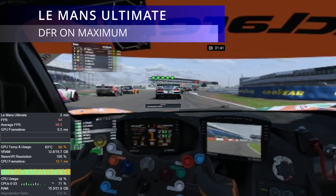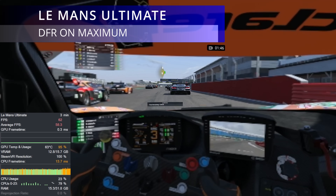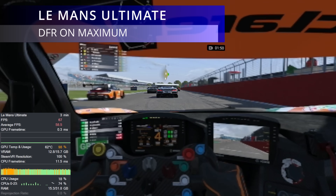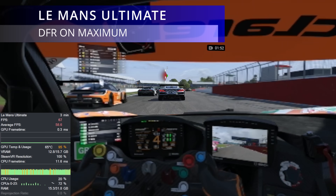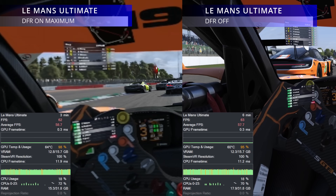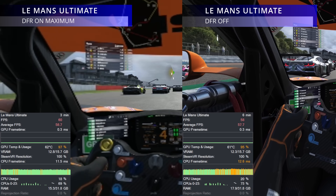Le Mans Ultimate running on the full ultra preset. Again, you can see that the dynamic foveated rendering is working and accurate — you can definitely see me glancing around at the other cars, checking my MoTeC display and looking at the corner apex. However, in this game there does not seem to be any performance gains from dynamic foveated rendering.